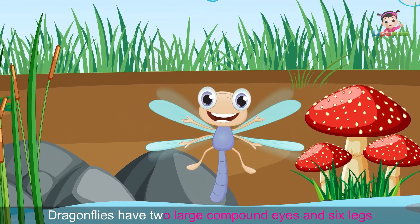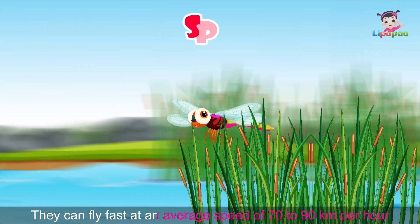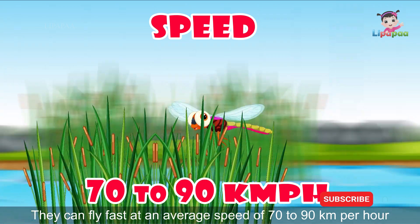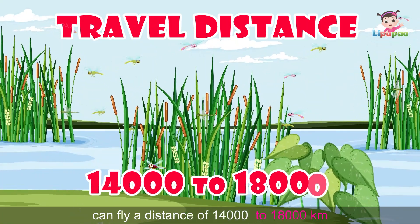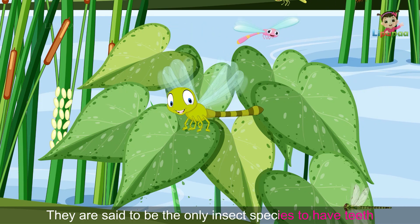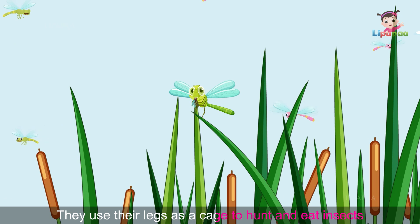Dragonflies have two large compound eyes and six legs. They can fly fast at an average speed of 17 to 90 kilometers per hour. It has been found that dragonflies can fly a distance of 14,000 to 80,000 kilometers. They are said to be the only insect species to have teeth.